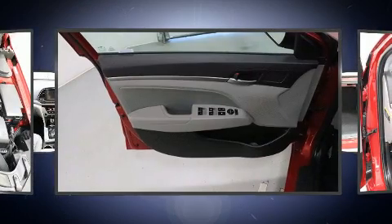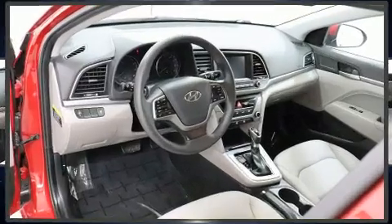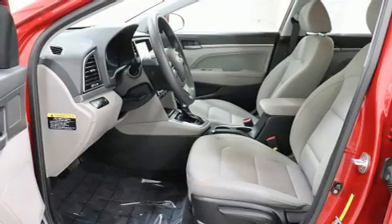Hyundai ensures the safety and security of its passengers with equipment such as dual front impact airbags, traction control, and ABS brakes.